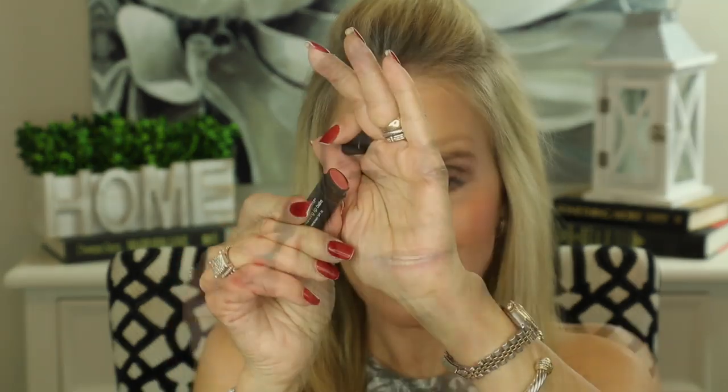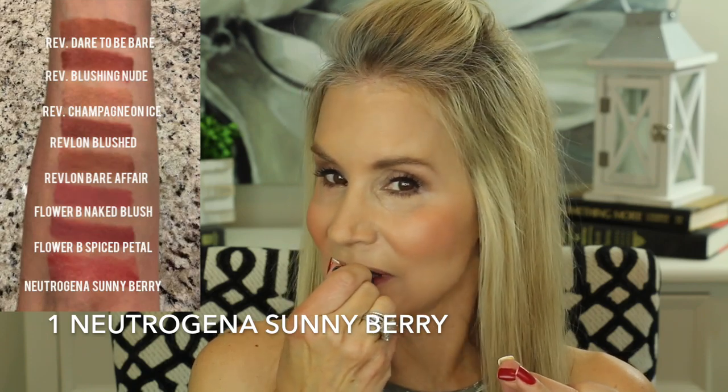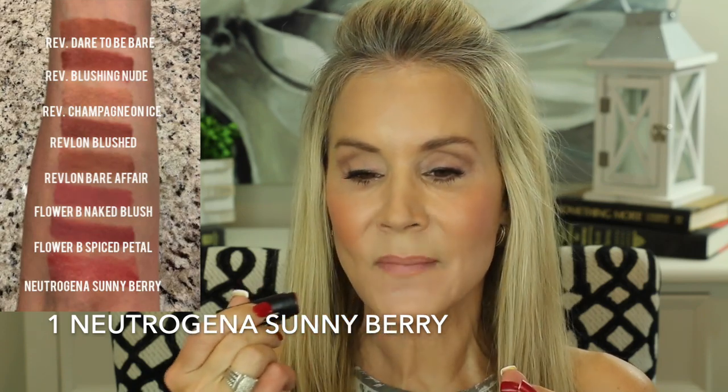First I'll start with the Neutrogena Lip Balm. This is in the color Sunny Berry, which is a wonderful 'your lips but better' nude. It is a beautiful lipstick for those mornings when you want a natural look, or if your lips are dry and you just want a wonderful lip balm.